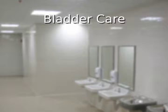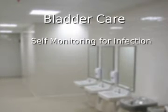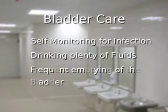To avoid complications such as infections, it's important for the survivor to follow a bladder care protocol. This protocol includes monitoring himself or herself for the signs of bacterial infection, drinking plenty of fluids, and frequently emptying the bladder.